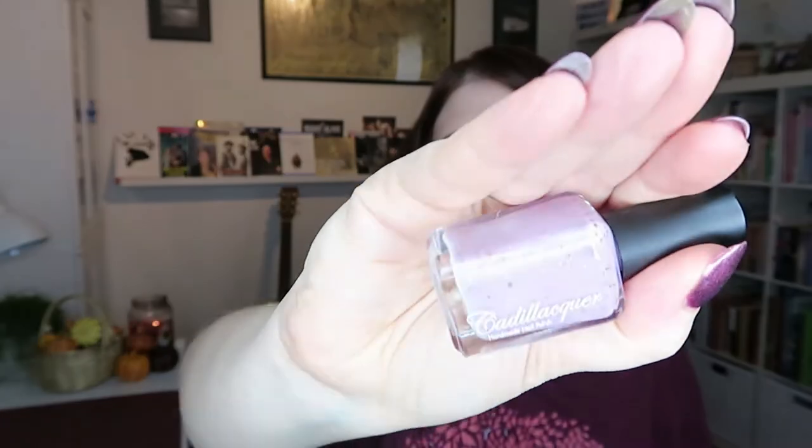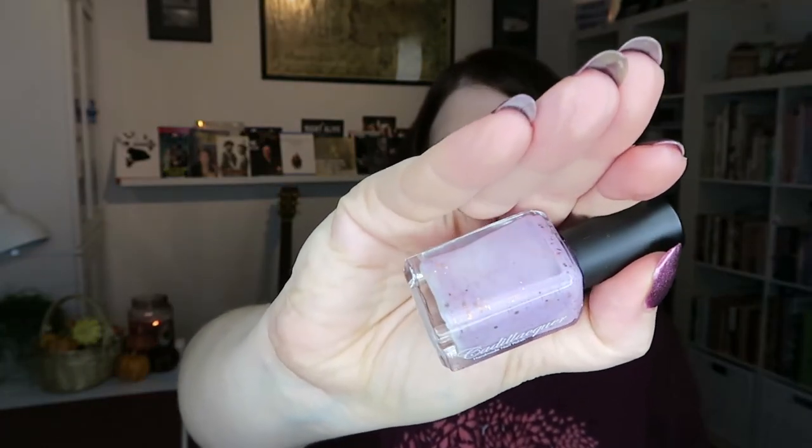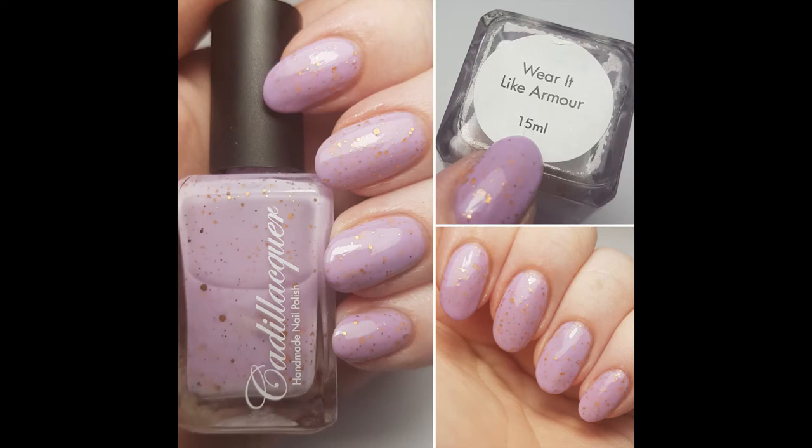I have a lot of favorites from this collection and I think two of them are my favorites full stop. The first is Wear It Like Armor — this is something that Tyrion says to Jon in the first book. It is a beautiful pink with a copper glitter in different sizes, and it's so gorgeous. I usually wear this in two to three coats, sometimes three coats on my ridged nails.